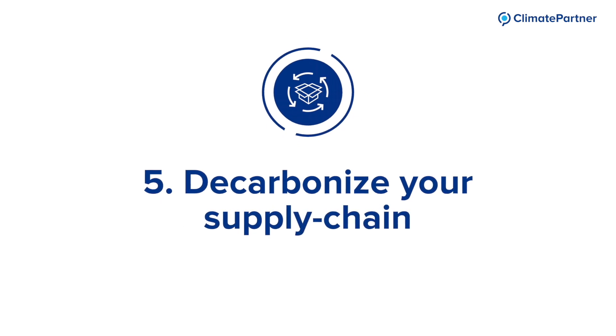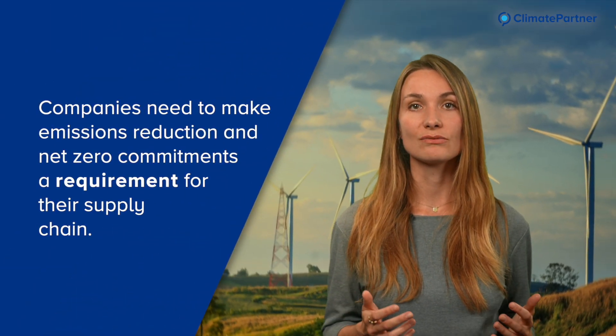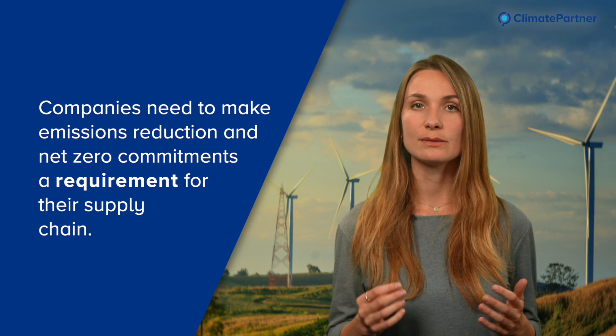Number five: decarbonize your supply chain. For many businesses, end-to-end supply chain emissions are far greater than the direct emissions from your operations. Companies need to make emissions reduction and net zero commitments a requirement for the supply chain. Engage with your suppliers.